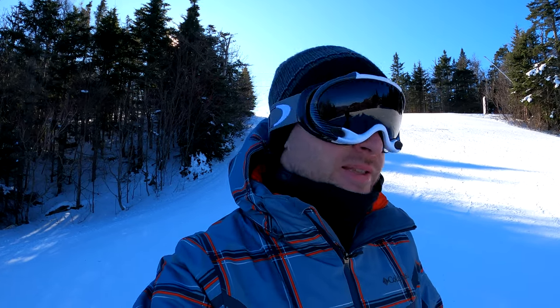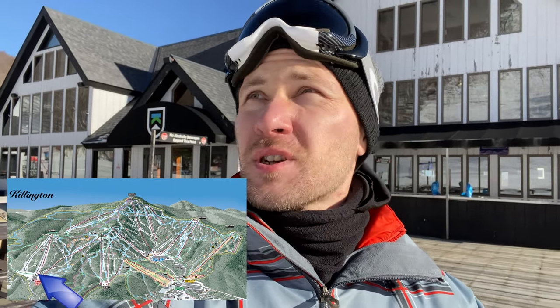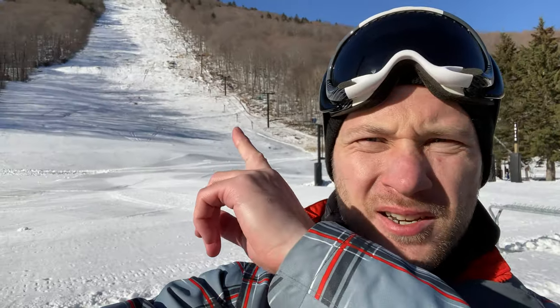My battery is dying — actually the second battery is dying because the cold is zapping it. We made it to the other side of the mountain. This is called Bear Mountain, which is one of my favorite places. Unfortunately my favorite trail up there is closed, but there are plenty of other trails.